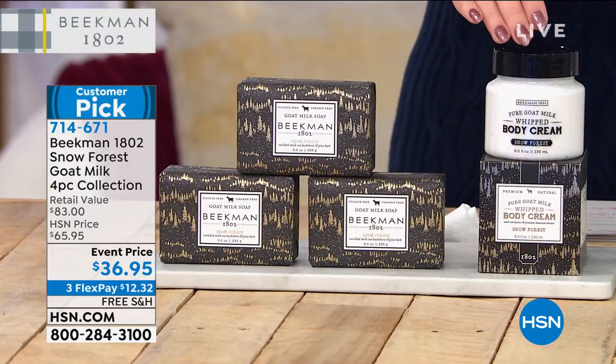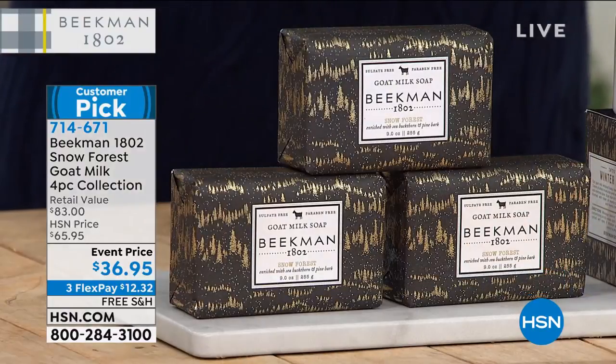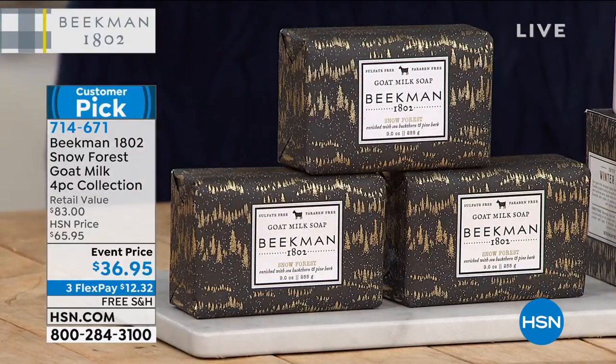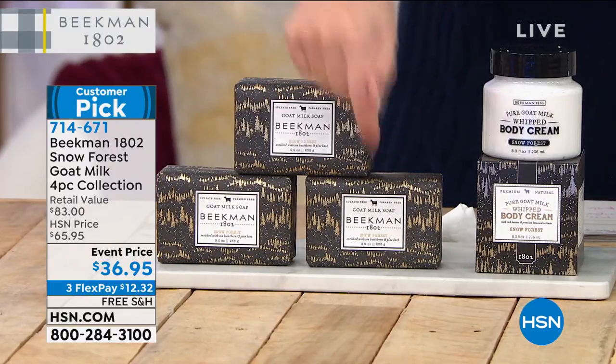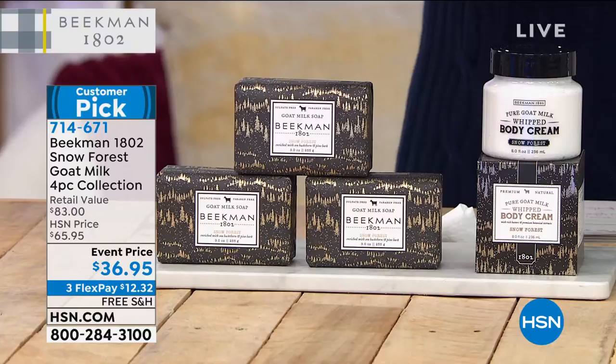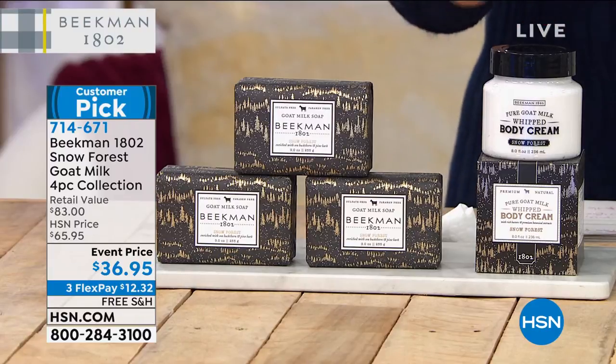You're getting eight ounces of the whipped body cream and three jumbo nine ounce bars of soap. These bars are usually $15 a piece, so that's $45 in soap alone. You're getting the entire set for $36.95 today.